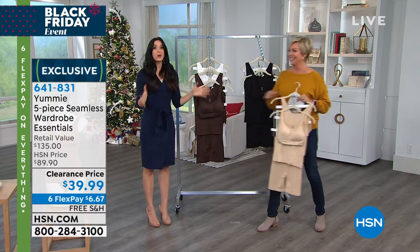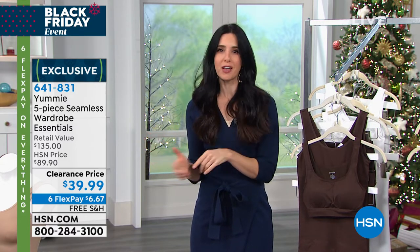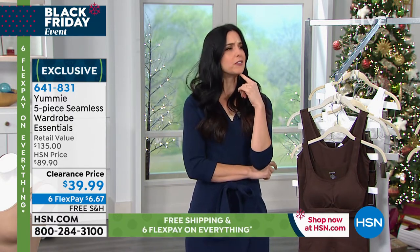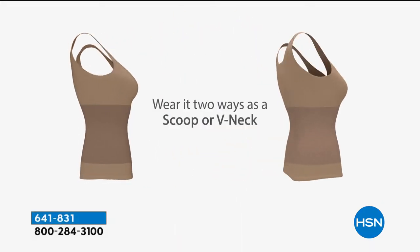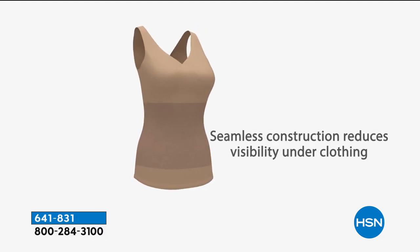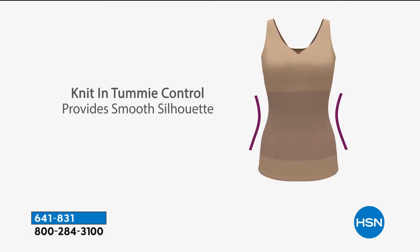I'm so excited about this. This is the essential set — really the essential set to get you through the holiday season, from your fanciest dress on New Year's Eve to your most casual just hanging around the house days. Yummy is here to show you how adding a little bit of shapewear into your wardrobe can completely change the way that you feel about what you're wearing. This is the two-way tank. We've got that shaping panel in the middle — it doesn't compress the bust. It's seamless all around, so when you throw this underneath a top or a dress, you're getting all that shapewear all the way around your middle, and then you're getting that extra look of a tank. It's a two-in-one kind of piece.